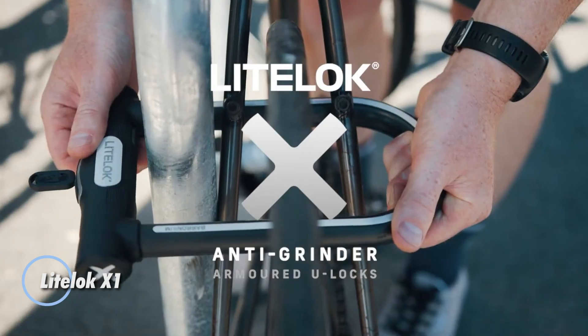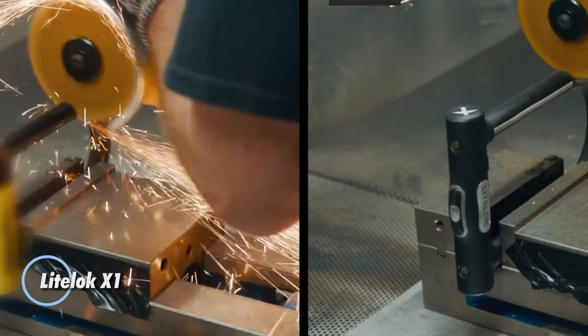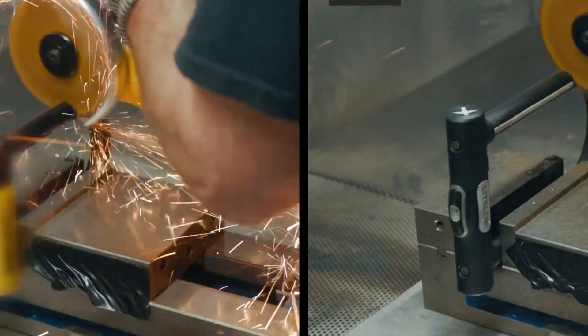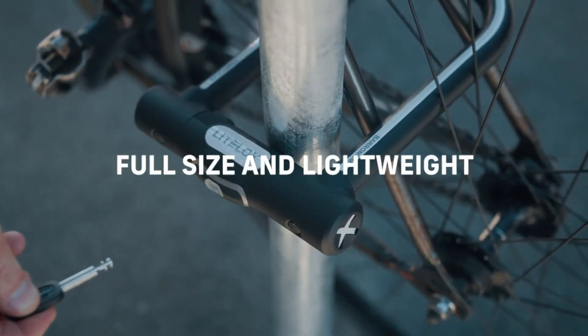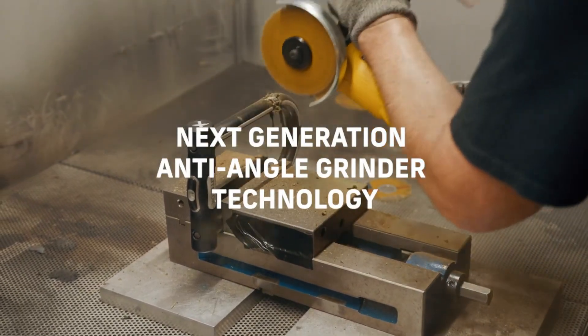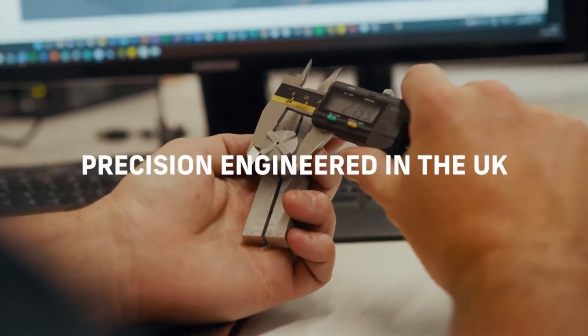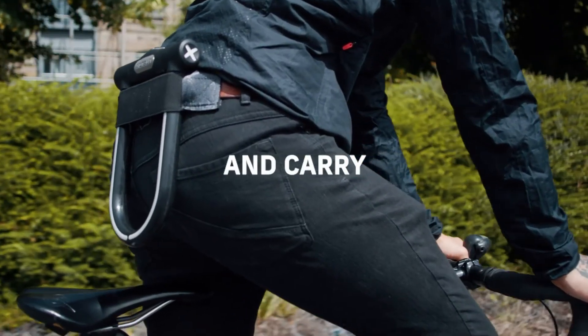The LightLock X1 is one of the lightest diamond-rated U-locks you can buy, weighing just 1.7 kilograms, while still offering generous internal space to secure both your frame and wheel. Its strength comes from a hardened steel core paired with LightLock's unique Baryonyx composite shield, built to withstand angle grinder attacks.